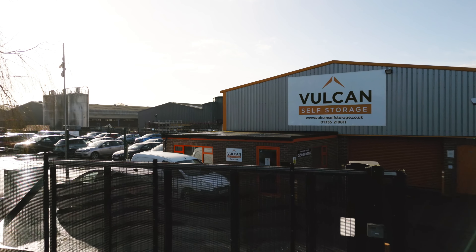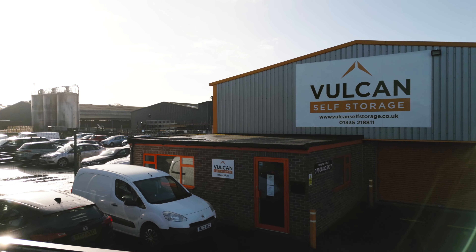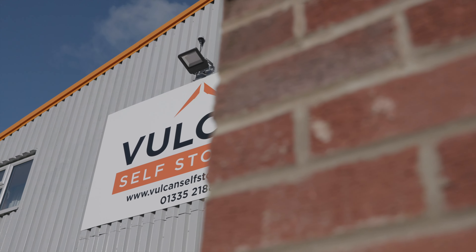My name's Sean. I'm one of the directors at Vulcan Self Storage here at Ashbourne in Derbyshire. We've been trading since October 2020. We've got 170 units here across two sites, and we've been established for three years now.